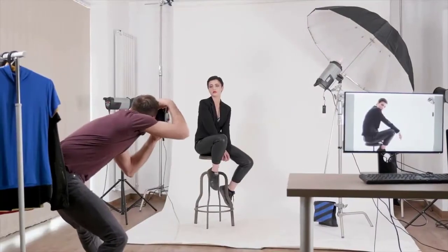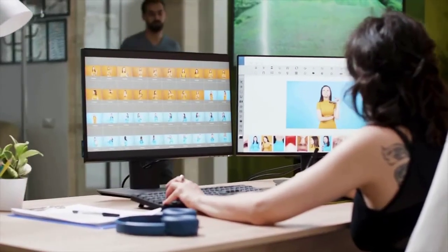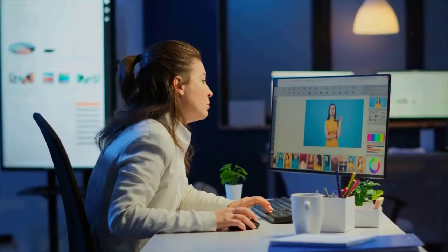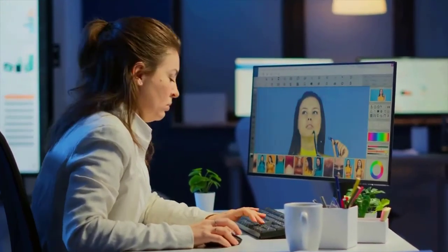TN panels are the fastest and are more dedicated to gamers because they sacrifice a bit of color accuracy. IPS panels deliver better colors and wider viewing angles at a higher price. VA panels sit in the middle of both and are generally better for office use, but suffer from ghosting most of the time.